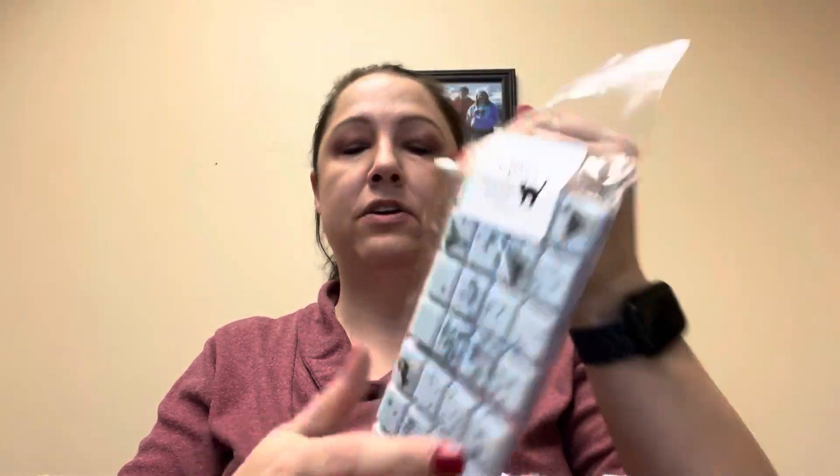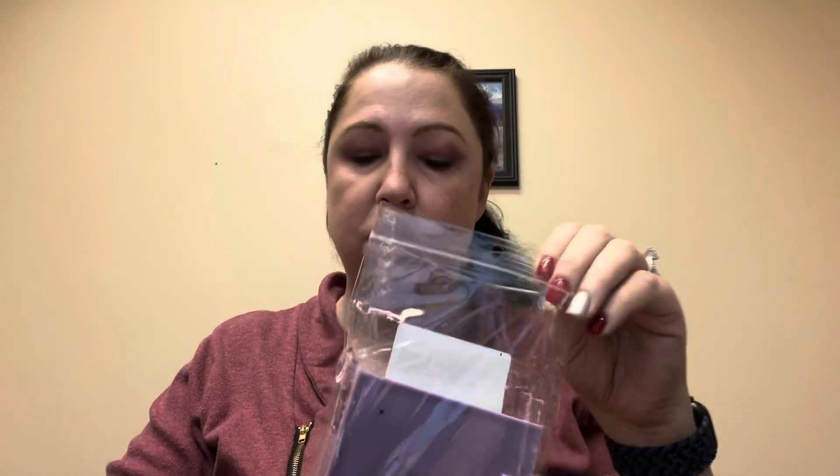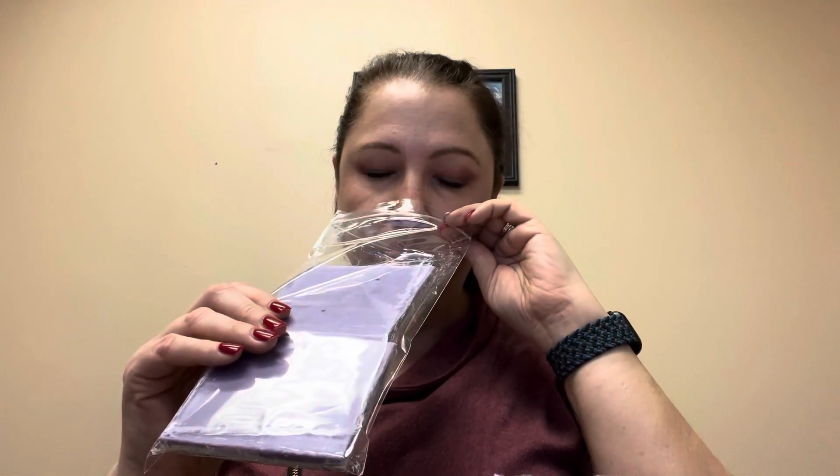Next one, Minerva McGonagall, and that's Sweater Weather and Pomegranate. Look at that, fun — she put little cats on it. Also broken, but these are going to come broken in a box. I really could care less. Oh, that is really good — that mix of pomegranate with the Sweater Weather. Oh my gosh, oh my word, that's fantastic. I'm so excited about that one.